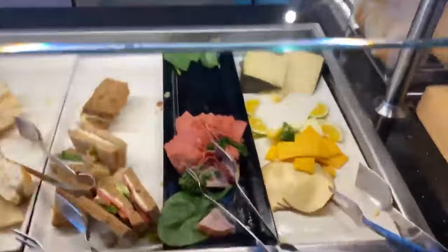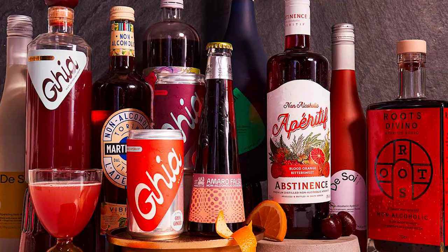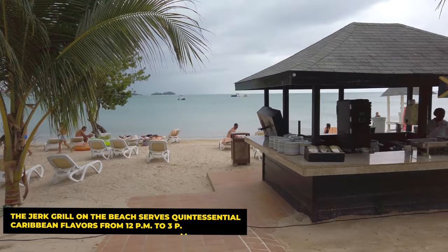For poolside leisure, you can indulge in the swim-up bar, open from 10am to 6pm exclusively for adults, offering both alcoholic and non-alcoholic beverages — an ideal spot to unwind without even leaving the pool. Meanwhile, the Jerk Grill on the beach serves quintessential Caribbean flavors from 12pm to 3pm, offering classics like Jerk Chicken that TripAdvisor reviewers adore.